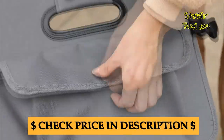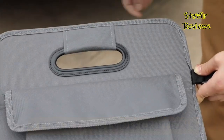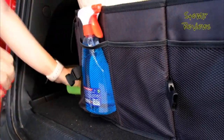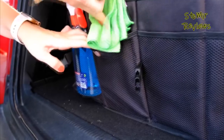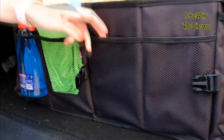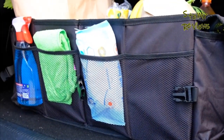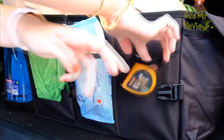Look for organizers that feature adjustable compartments, sturdy construction, and non-slip faces to prevent shifting during transit. Some models even come with built-in cooler compartments or collapsible designs for added convenience. Additionally, reviews can provide insights into ease of installation, foldability, and overall value for money.